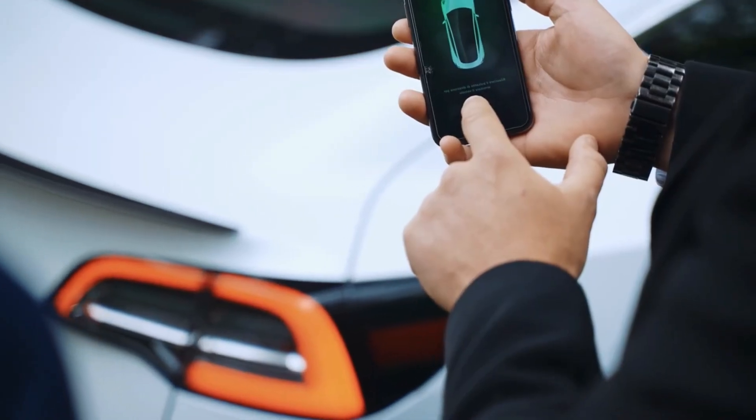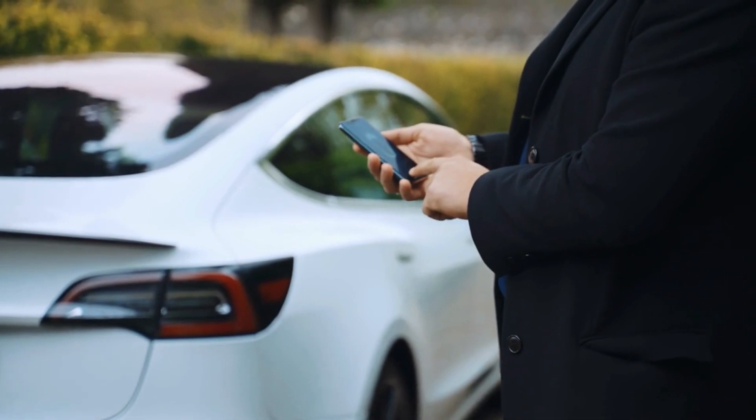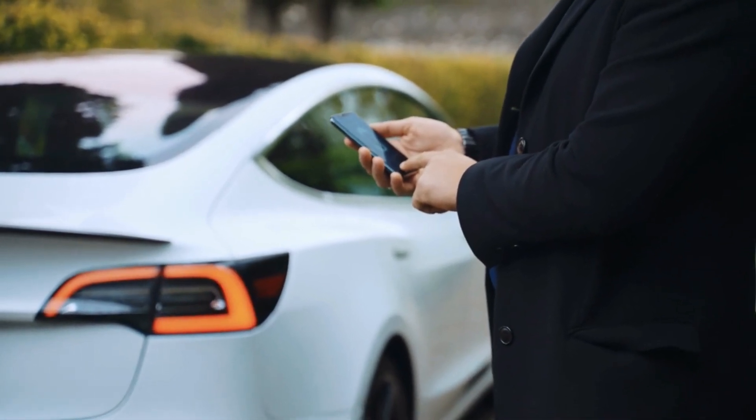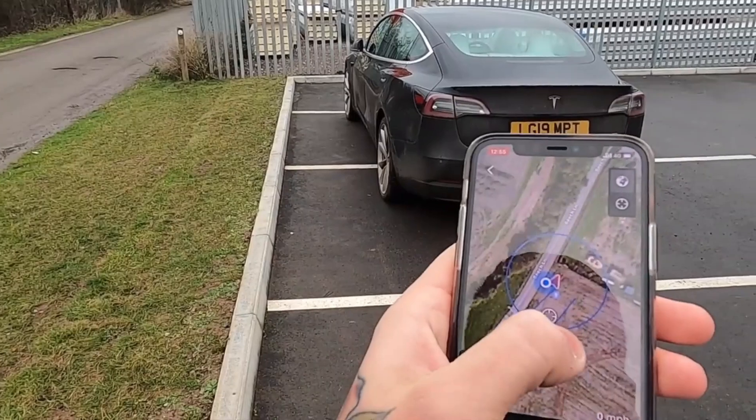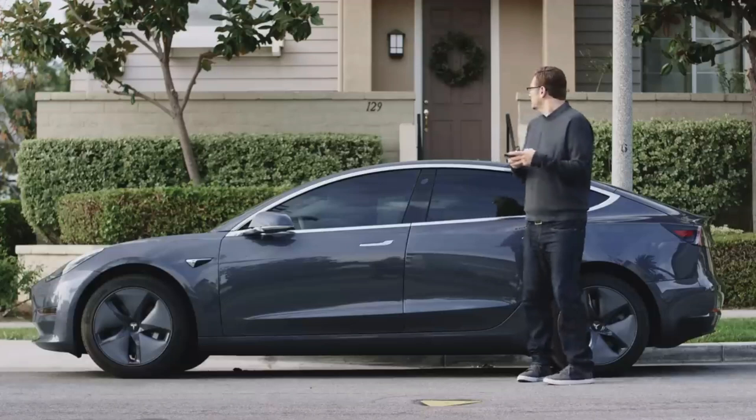The Tesla app now enables remote unlocking, effectively eradicating the frustration of frozen door handles in harsh winter conditions. This upgrade not only saves valuable time, but also ensures that drivers stay warm.